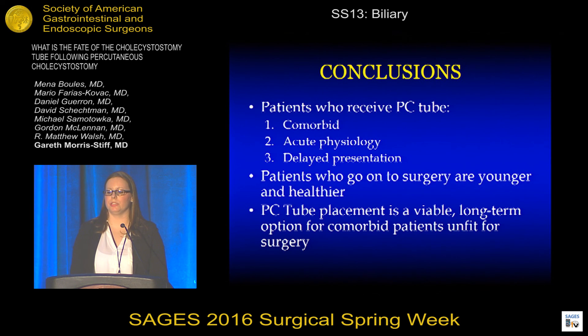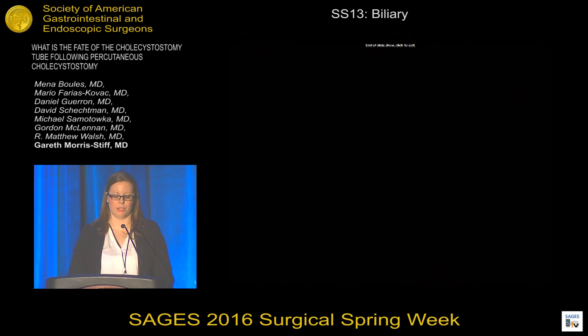In conclusion, patients who undergo PC tube placement can be divided into three groups: those with chronic underlying comorbidities, those with co-occurring acute disease physiology, and those with delayed presentation of their acute cholecystitis symptoms. Patients who go on to have surgery often fall within the second and third categories and are younger and healthier. PC tube placement is a viable long-term option for comorbid patients unfit for surgery. Thank you.